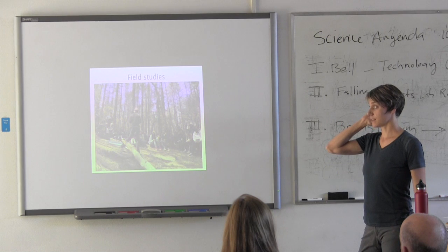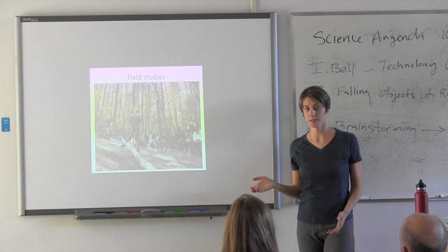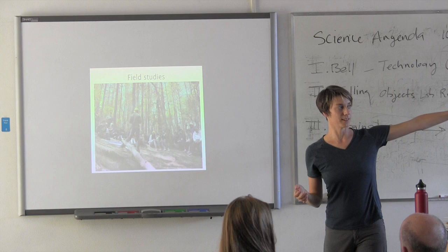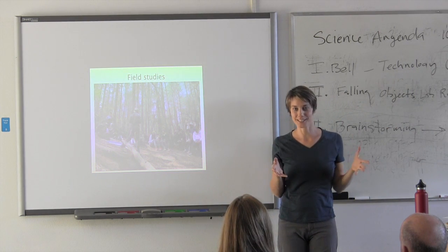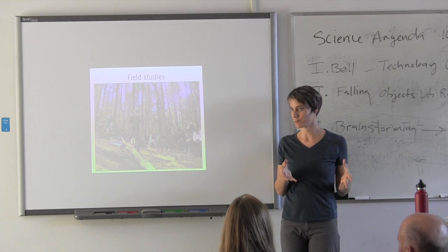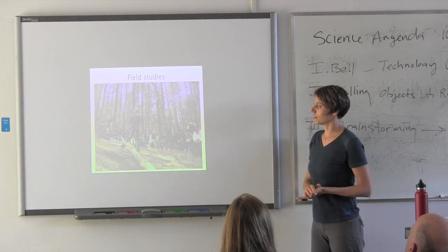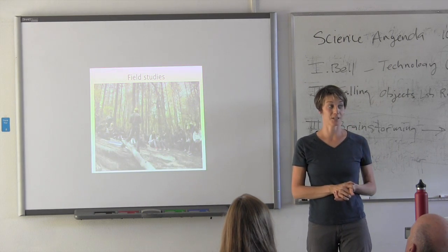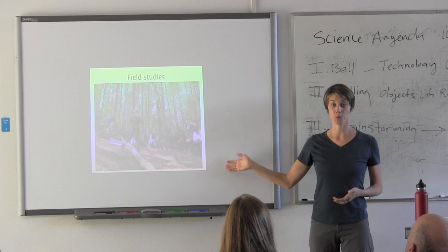All of our studies are field-based. A lot of times students have this preconceived notion of a scientist as someone in a white lab coat, working inside a laboratory, mixing chemicals and exploding things. Well, all of our scientists also actively engage in field studies, and the majority of our program is working outside. Be prepared for that.